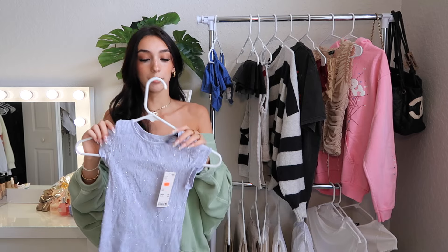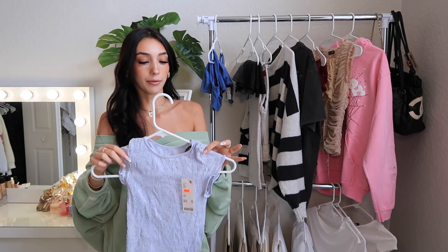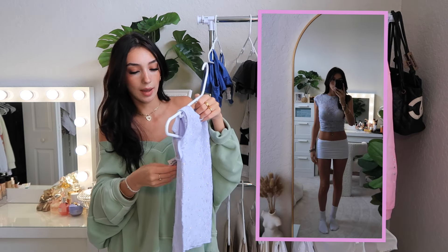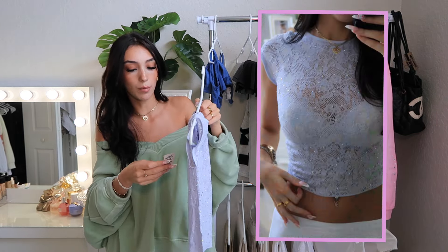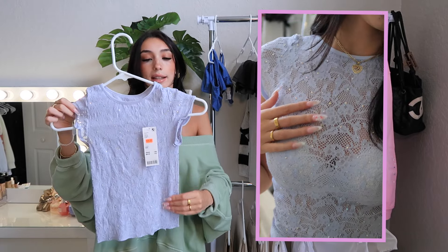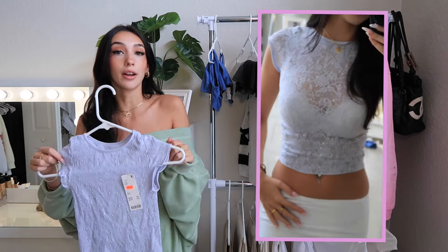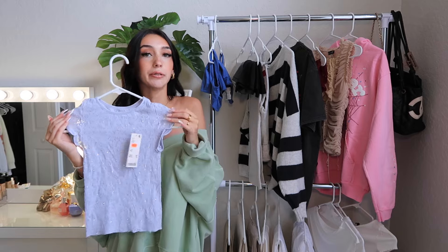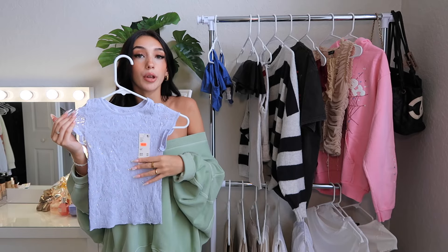Now moving on to the second item, which I fell in love with — me and my man went to Urban Outfitters and this brand is called Out From Under. This is a size extra small slash small, and it's a light blue sparkly top. This cost $49, but I got it on sale. It's super cute, it's mini and it's laced. And as you guys see in the try-on, it has freaking rhinestones on it. It is a gorgeous clubbing top or a unique piece, and it fits me so good.